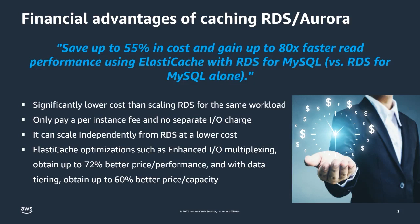Scaling relational databases is hard and significantly more costly than scaling ElastiCache. The ElastiCache product management team has been hard at work providing regular feature updates to dramatically improve performance, resulting in additional cost savings. Earlier this year, we released Enhanced I/O Multiplexing, enabling customers to achieve up to 72% better price performance. Another key feature is data tiering, enabling up to 60% price-capacity improvement.